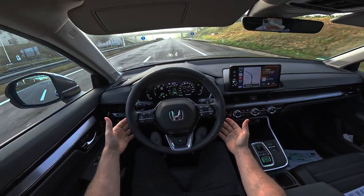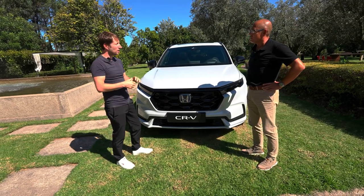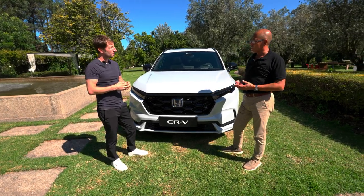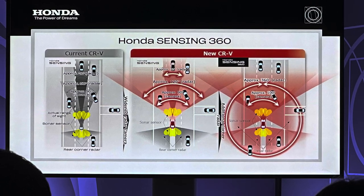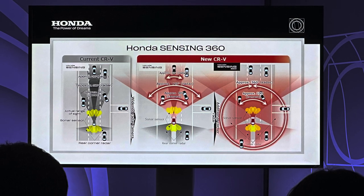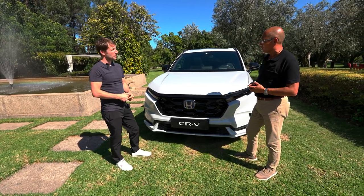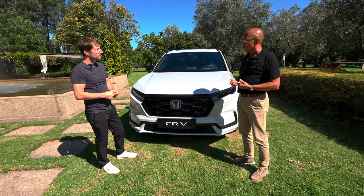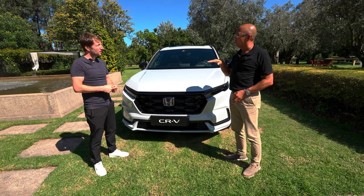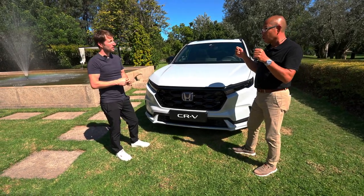I also saw they improved the sensors and adaptive cruise control. I tried it on the highway today and it stays perfectly between lanes — the acceleration and braking worked really fine. The new CRV is using for the first time in Europe the so-called Honda Sensing 360. By adding corner radar sensors, it can monitor 360 degrees around the car. For example, with adaptive cruise control and lane keep assist, by activating the indicator the car will autonomously change lanes for overtaking.